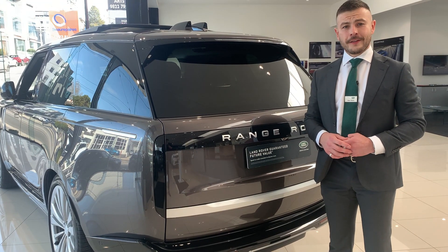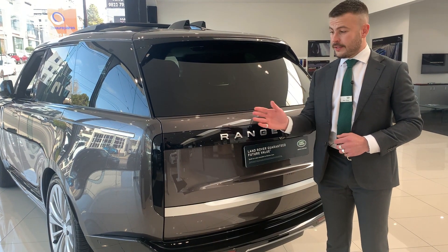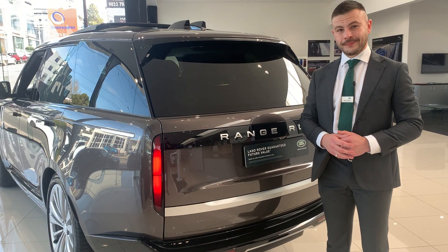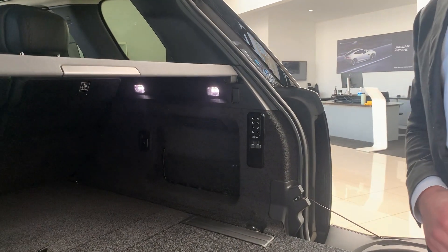One of the most striking and talked-about features of the new Range Rover is the rear vertical tail lights with the hidden until lit feature. For the first time in Australia, the Range Rover is now being fitted with the electronic deploying tow bar.